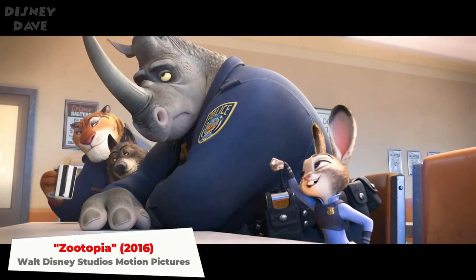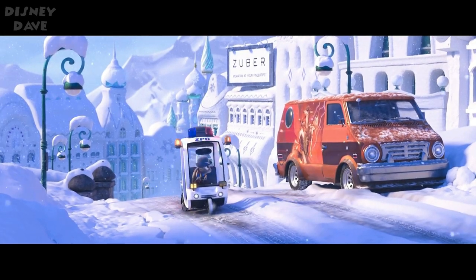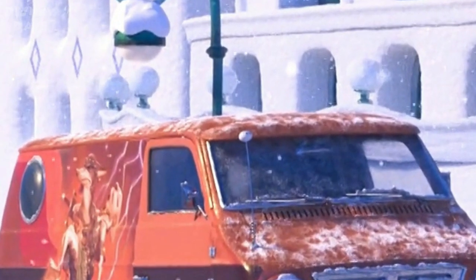Number twenty-five: Zootopia. Big Hero 6's Baymax appears as an antenna topper on a vehicle in Zootopia.